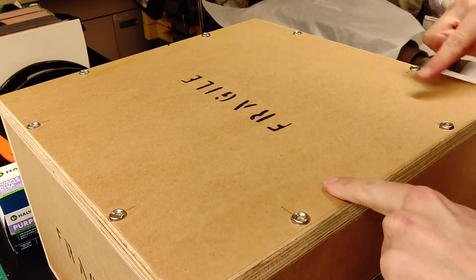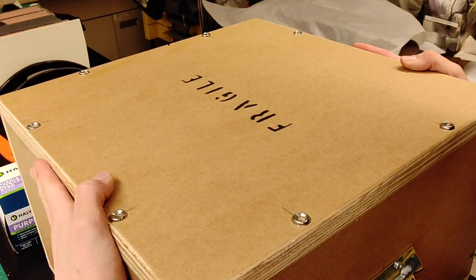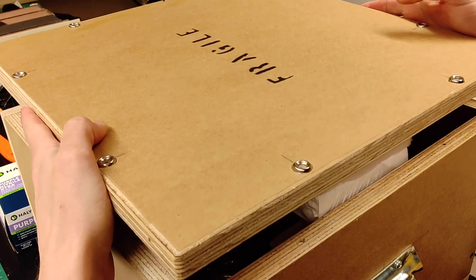Alright, so we've got all the screws taken out and now we just have to take the lid off. Are you all ready for the big reveal? Alright, get ready.